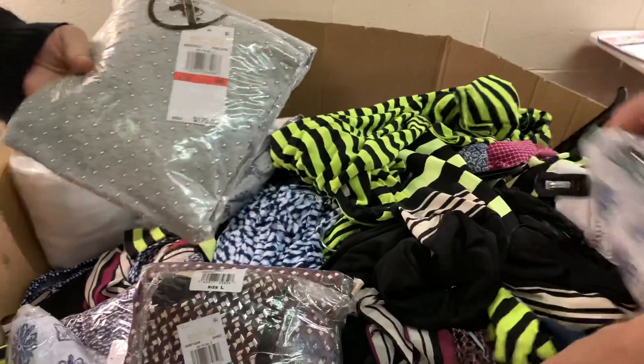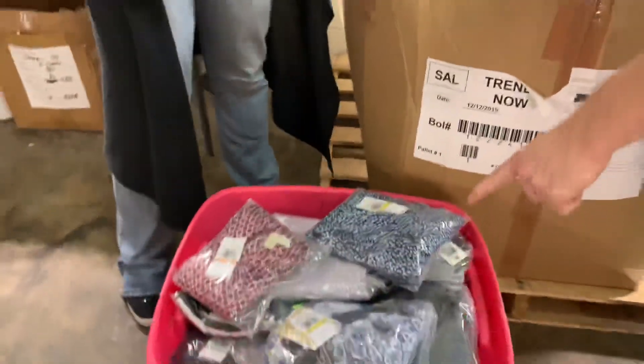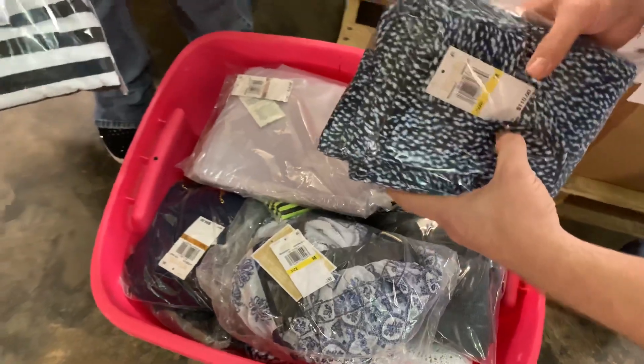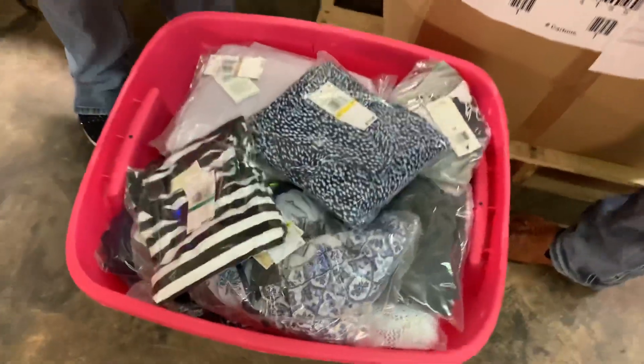Not every piece inside of here comes in a poly bag, so if it doesn't, we obviously quality control check it. We put it in a poly bag ourselves, like we've done with these down here. Here's the one that Brittany's already gone through — some of them have been poly bagged, some of them haven't. But as you can see, they're brand new with the tags, inside the poly bags, and they're going out to Amazon.